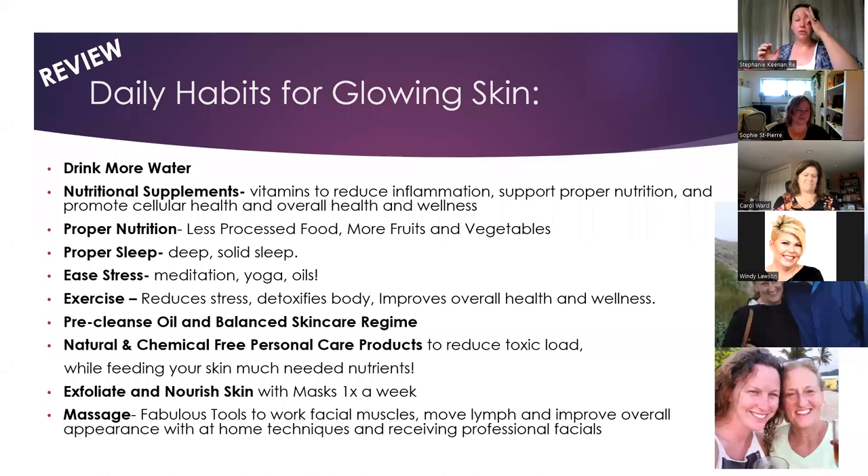Just to review: in order to have glowing, healthy skin, we want to drink more water, support ourselves with proper nutrition, get proper sleep, exercise, practice stress management, and have proper skincare habits. Natural, chemical-free products are so important to our overall health and wellness. Once-a-week exfoliating and feeding our skin with masks are key habits. Massage techniques — which we can discuss in other classes — also support anti-aging benefits and can be done at home.